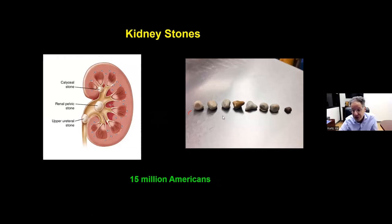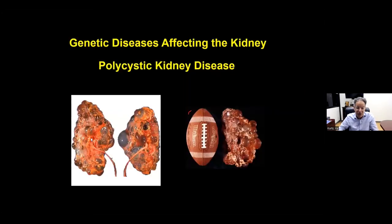Kidney stones affect 15 million Americans. Stones can sit in the kidney, travel into the ureter, or pass out if small enough. If a stone is too large to pass, it causes excruciating pain starting in the back and radiating to the front — often described as worse than childbirth, requiring morphine. Polycystic kidney disease is a genetic condition where the kidneys become huge with fluid-filled cysts. About 10% of people on dialysis have polycystic kidney disease.